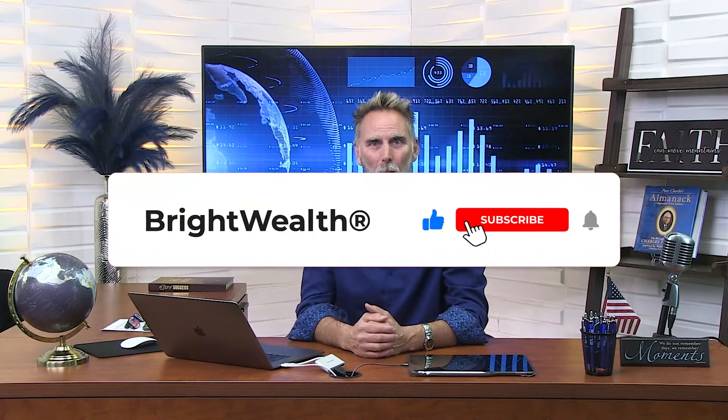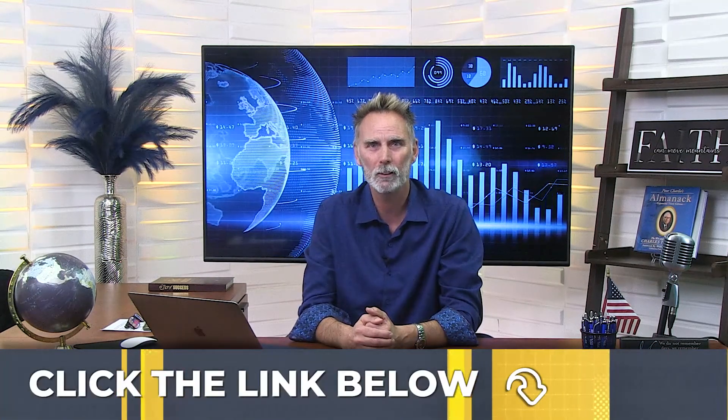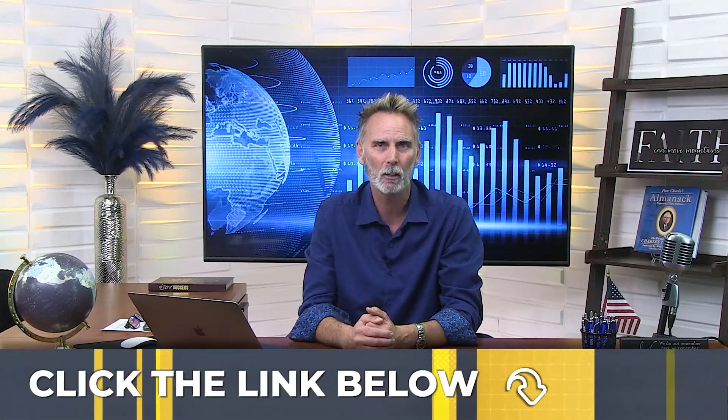If you found value in today's video, please subscribe to the Bright Wealth YouTube channel. If you have questions, you can leave those in the comments below, and be sure to hit that subscribe button and the bell to make sure you get updated videos from us — we release videos on a weekly basis. If you have questions, you can click the link in the description below and schedule a one-on-one planning session with the Bright Advisor team. They're always happy to answer your personal questions and can even help you open up your own IRA.